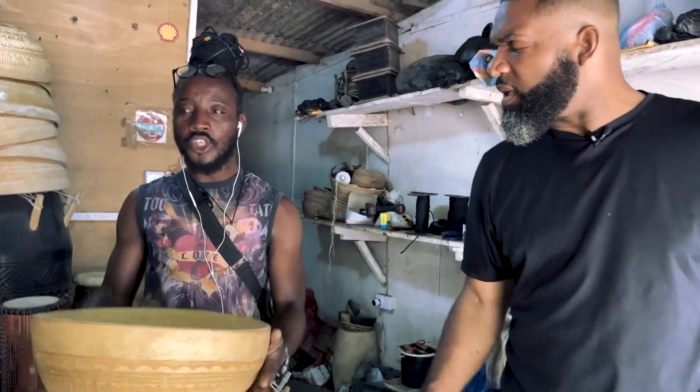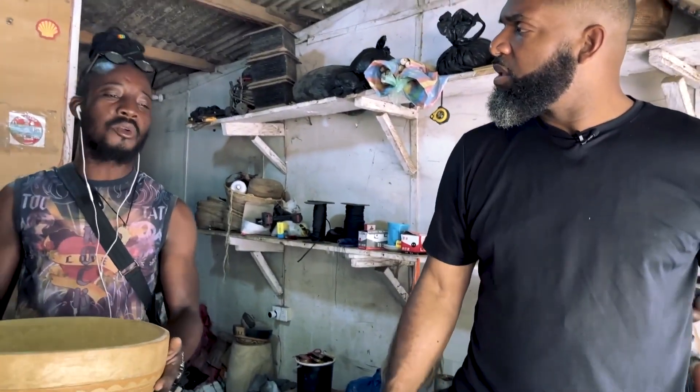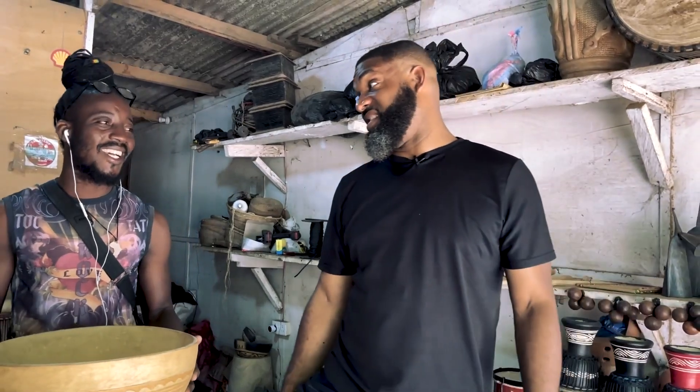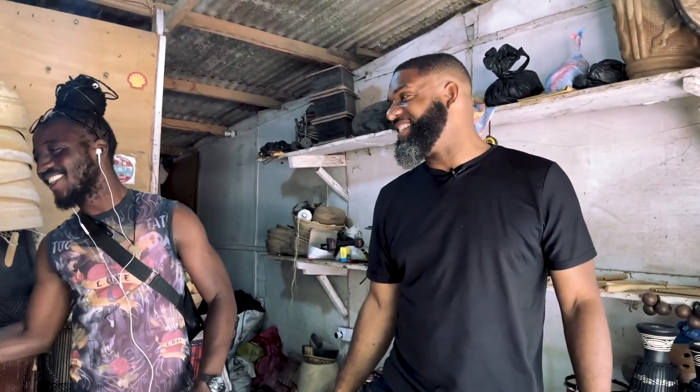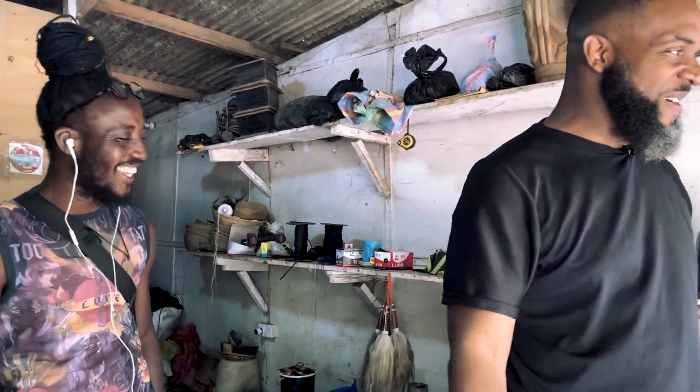That's a whole lot of uses. We also use it for our local wine called Pitou. In my village, yeah. You're from the north? That's right, I'm from the north. So you like that wine, don't you? Yeah, the local wine. You got those smiles when the wine topic came up.